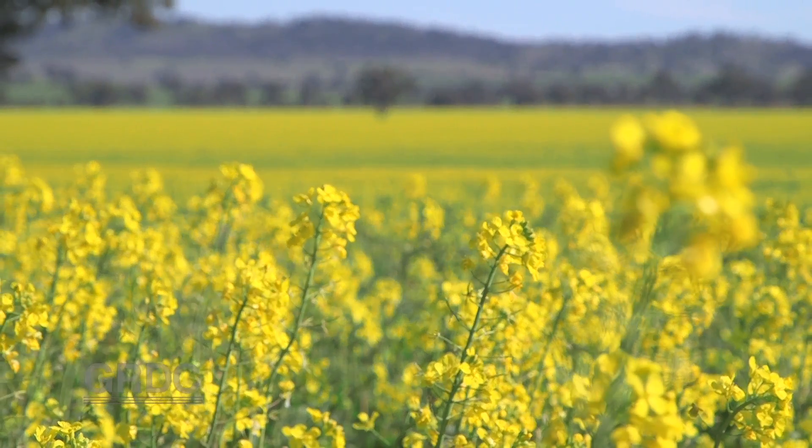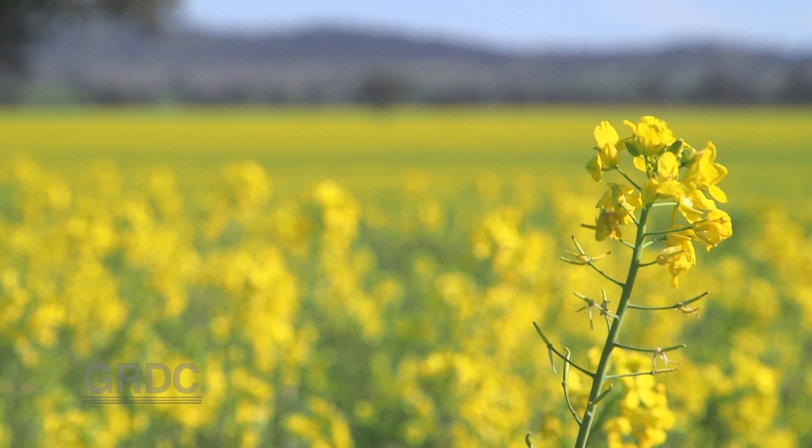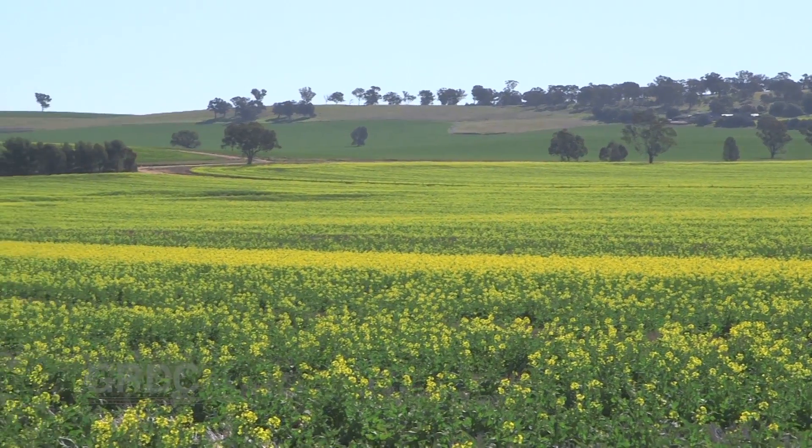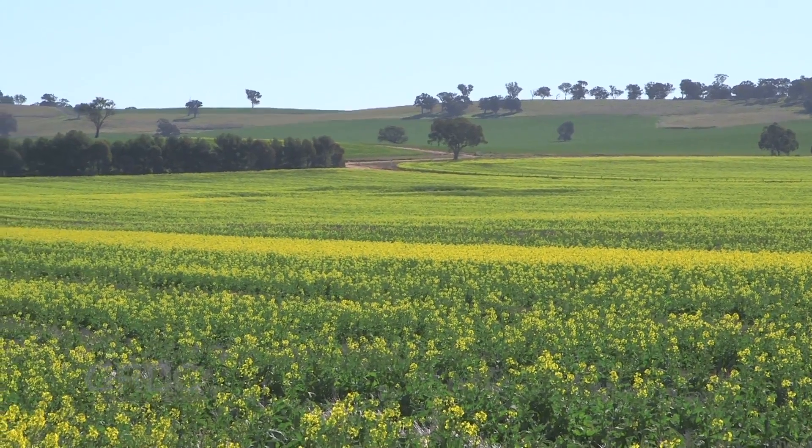After a run of dry years, the past few seasons in the southern cropping region have been productive. However, in this medium rainfall zone, a good growing season can result in stubble loads twice those of an equivalent yielding crop grown elsewhere. In southern New South Wales, you would typically see between 4 and 8 tonnes per hectare of stubble, and up to 10 tonnes in some years, compared to probably 3 to 6 tonnes in northern New South Wales. This is exacerbated by the year-on-year accumulation of stubble due to less summer rainfall to break it down between seasons.